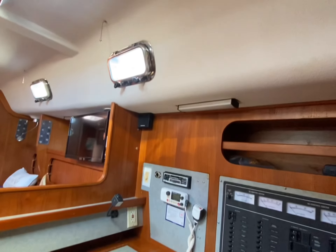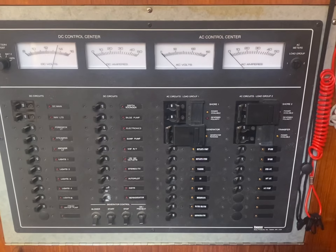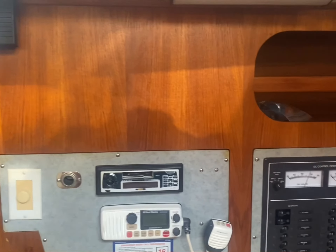The navigation station. I don't know about you, but this makes me just want to plan a course to the Bahamas. A space for instruments or charts, shore power, a generator, the 12-volt system — all on here, all integrated.